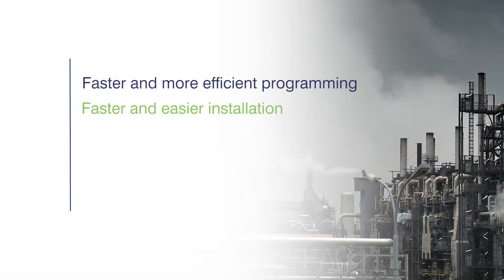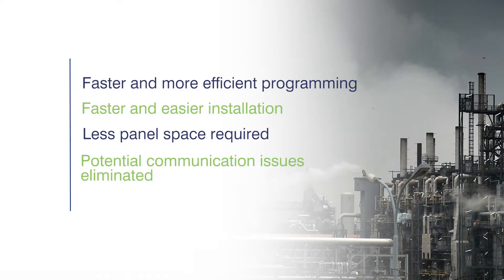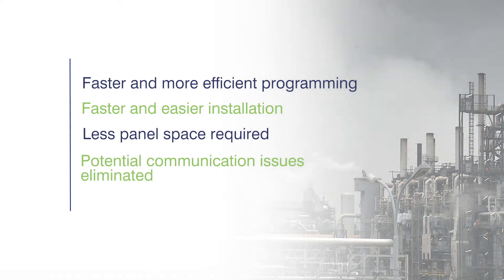Components and wiring require less panel space, meaning that using the iCube eliminates the need for extra hardware and simplifies installation and engineering. With the PLC and HMI integrated into one unit, any potential communication issues between the two are eliminated.